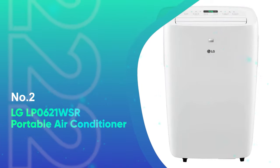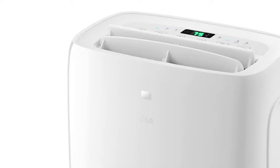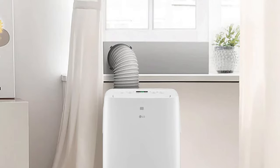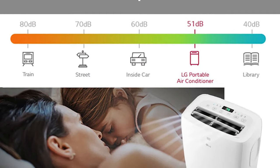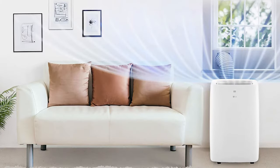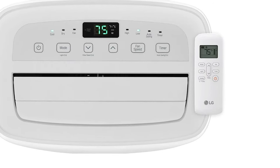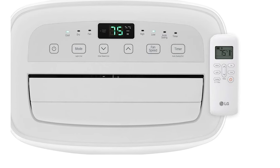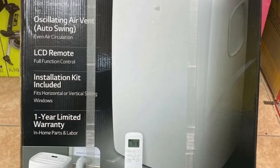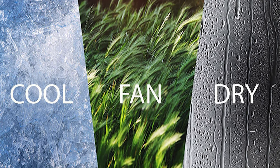Number 2: LG LP0621WSR Portable Air Conditioner. This LG portable AC performed pretty well on just about all of our tests. The unit was able to cool down our test chamber quickly and maintain that temperature. The LG LP0621WSR has decent portability and handling, and rolls smoothly even on carpet. Its handle placement and center of gravity help keep it moving without falling over. This LG portable AC is loud on the highest setting, but lower settings are much quieter, ranging from 57dB down to 46dB. The controls have easy-to-read labels and an intuitive layout. Our only complaint is that switching between fan speeds can take up to 4 seconds to finally switch.